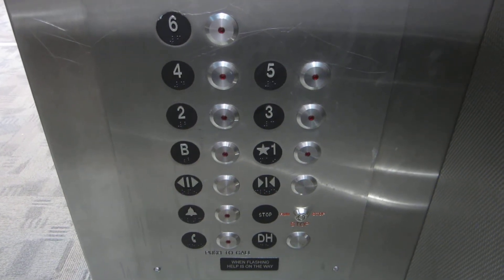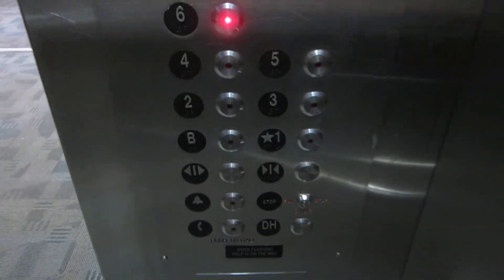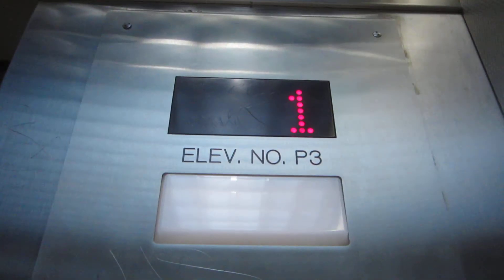This is the elevator at the San Antonio Public Library. Go to 6th. Used to be Montgomery Vector, now they're a Kone.